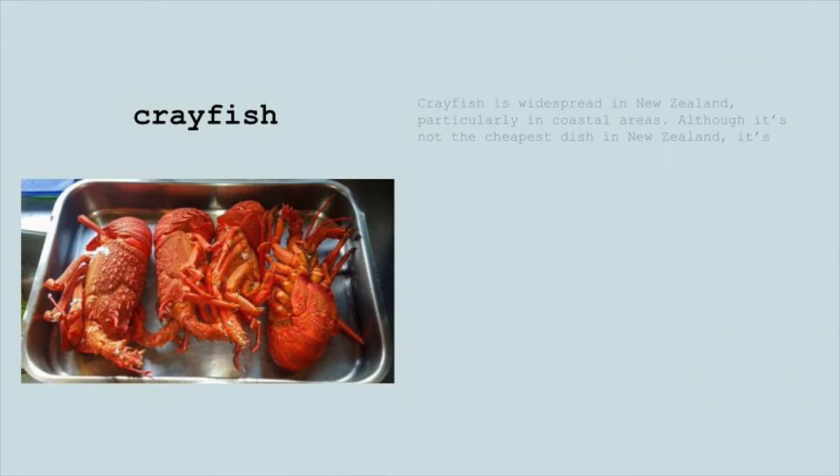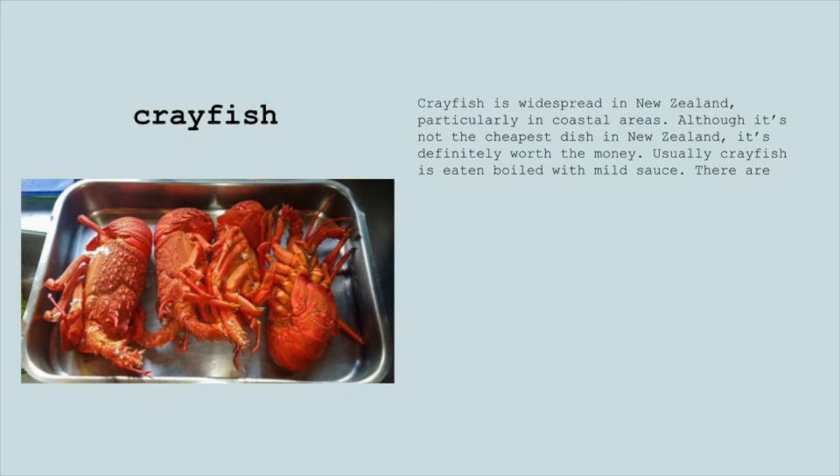Crayfish. Crayfish is widespread in New Zealand, particularly in coastal areas. Although it's not the cheapest dish in New Zealand, it's definitely worth the money. Usually, crayfish is eaten boiled with mild sauce.